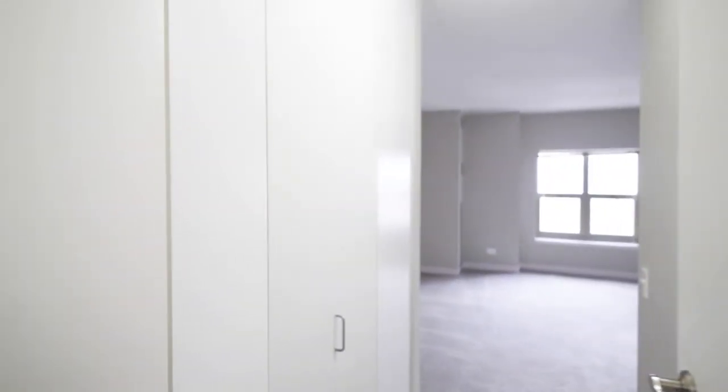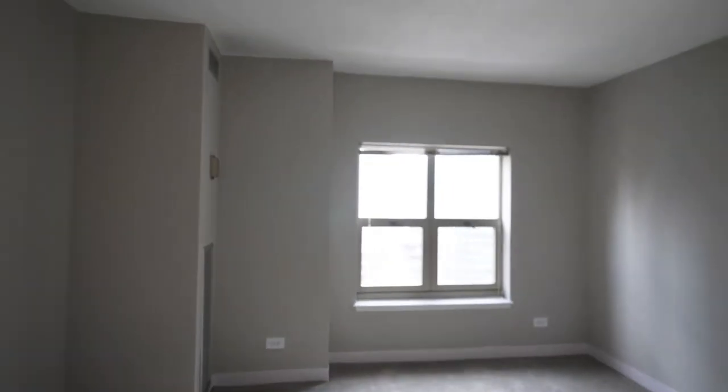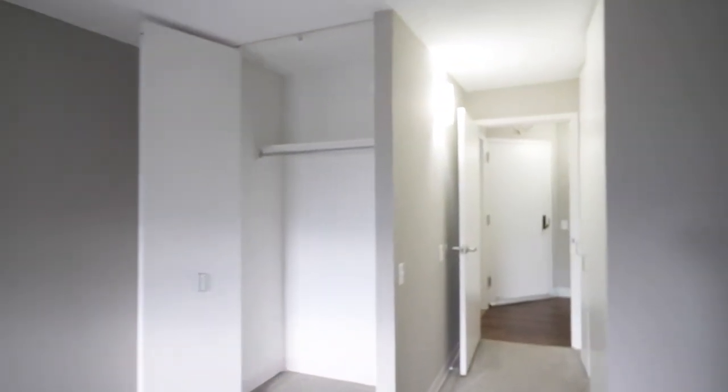Walking into a large bedroom here. There's a closet off to the left as we walk in. This is a really nice sized bedroom. You have a closet right as you come in, and then in the back you have another nice sized closet. Lots of space in here — terrific storage.